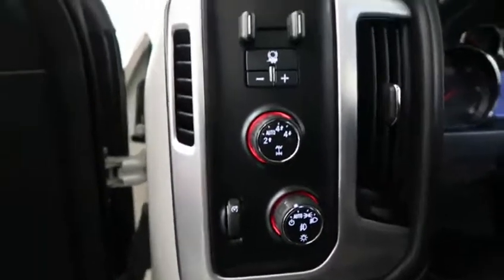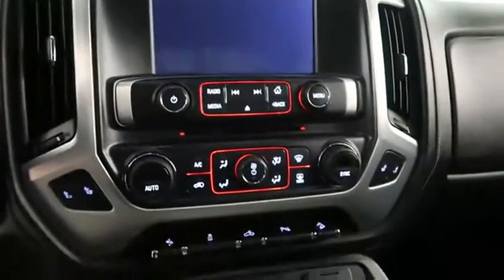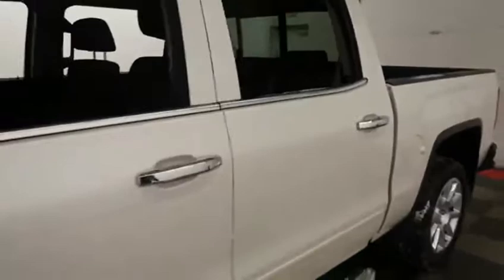Four wheel drive controls, cruise, audio and Bluetooth mounted here. Full touch screen that includes your stereo. Dual climate control and dual heated seats.